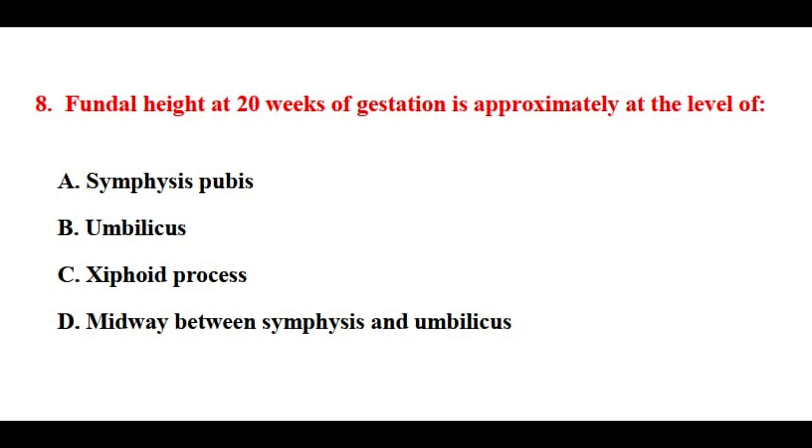Question number eight. Fundal height at 20 weeks of gestation is approximately at the level of? The correct answer is option number B.